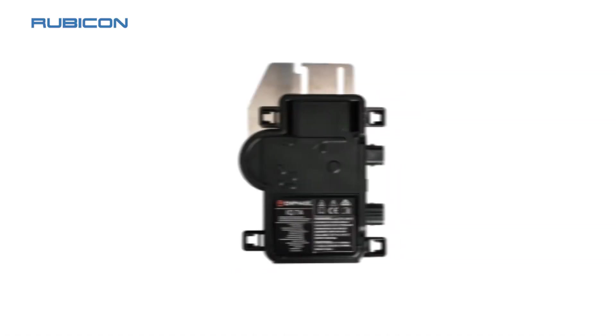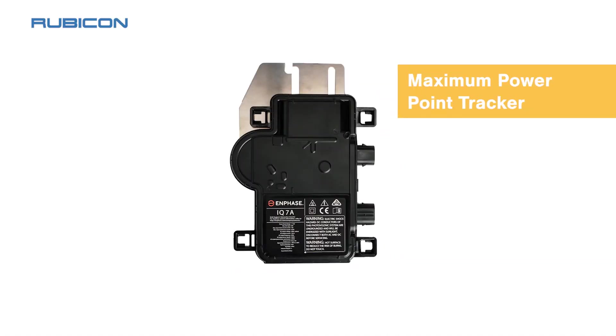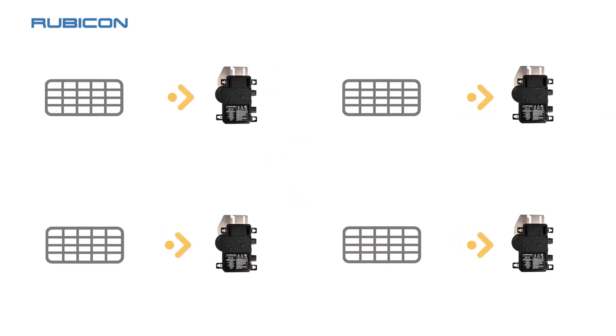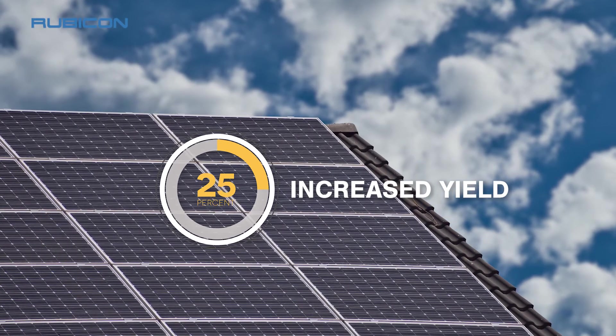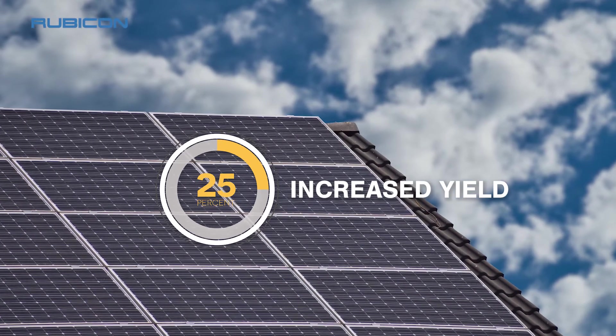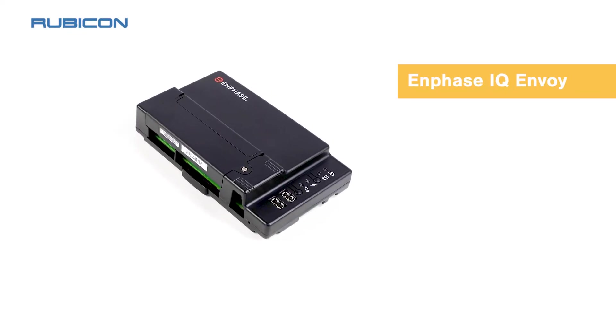Since each panel has its own maximum power point tracker, along with intelligent monitoring and diagnostics, every panel can perform at its peak without being influenced by lower-performing panels as it would be in a traditional string of panels. The result is an increased power yield of up to 25%, significantly improving your investment.